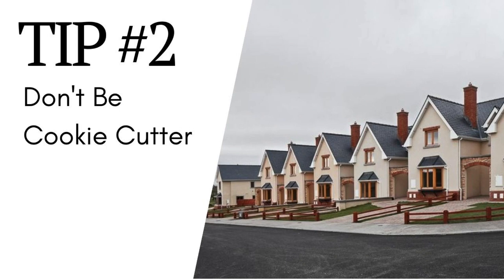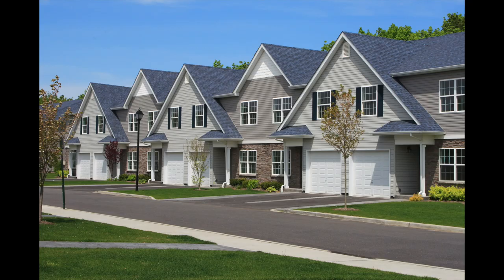Tip number two: don't be cookie cutter. When we built our home in Colorado, the neighborhood HOA had a rule that prevented houses next to each other from having the same color scheme. I thought this was a little overkill at first, but then I realized this was all in an effort to avoid becoming a cookie cutter neighborhood where all the houses would look exactly alike. Cookie cutter neighborhoods are just boring — they lack personality. So while we don't want our house to stand out in a negative way, we also want to avoid choosing the exact same color scheme as our neighbors.